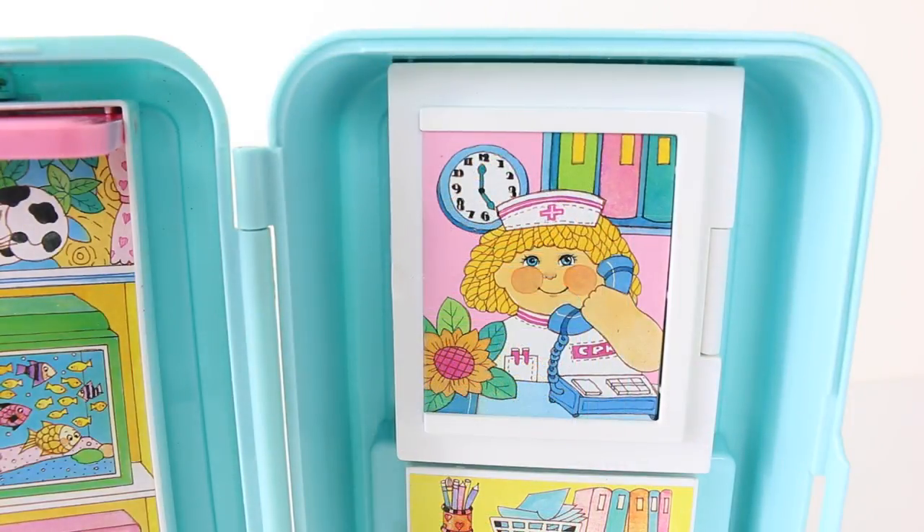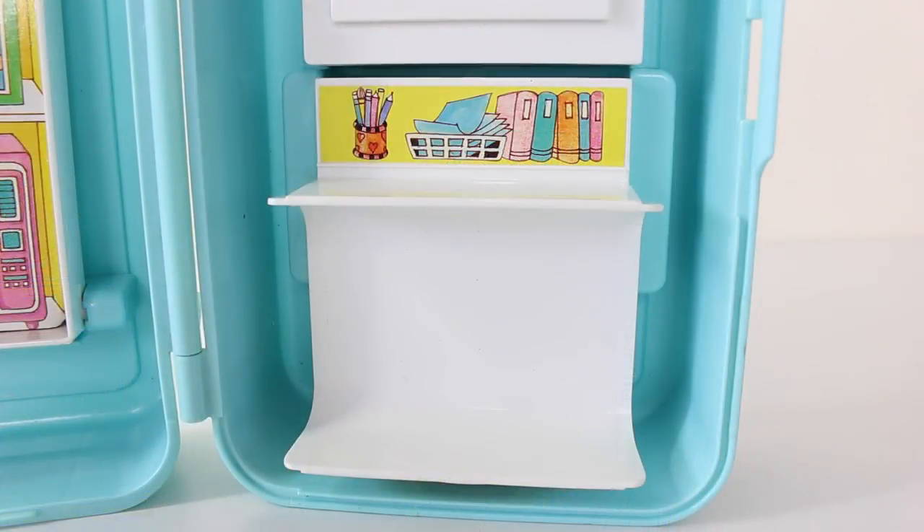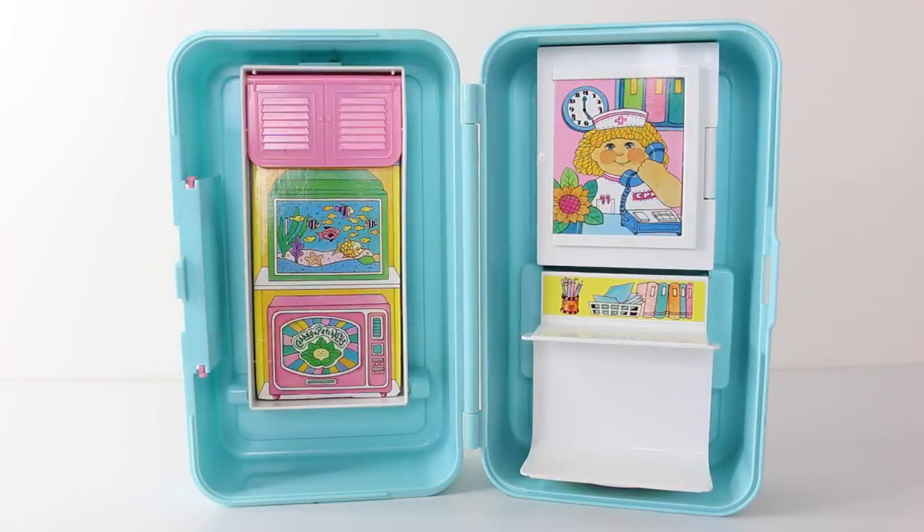On the right hand side we have our reception area, and we have one of our Cabbage Patch nurses on the phone. Below that we have a counter done in white, as well as some files, a paper tray and some pencils, and this is part of the reception. That was a look at the reception area, now we'll convert it into the baby friendly examining room.